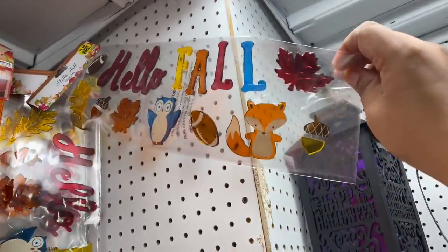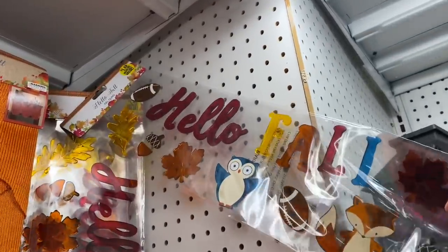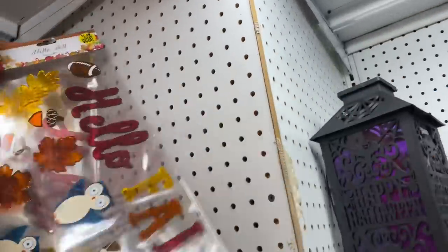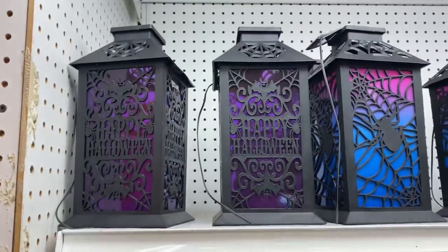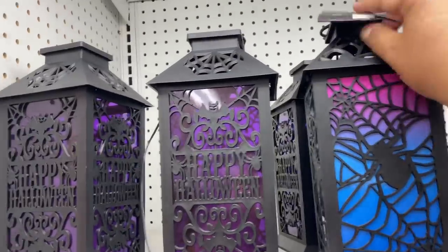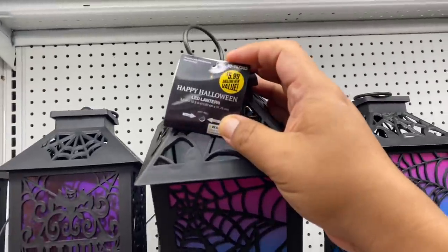Look at these window decals — this one says 'Hello Fall' with a little owl. How beautiful is that! These are $1.49, and they're so adorable. They also have lanterns that say 'Happy Halloween' and one with a spider. Let's see how much these are — they are $5.99.